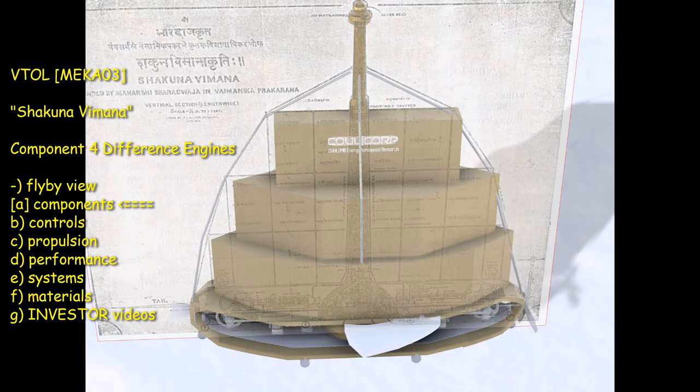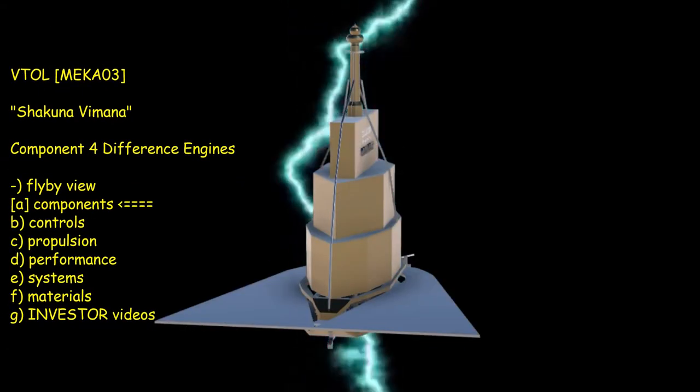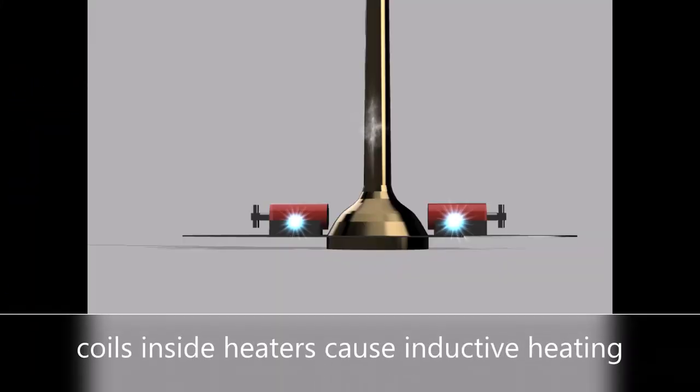Long misunderstood as just a clumsy airplane, the Shakuna Vimana is actually an electric aircraft of ingenious design. Furthermore and most remarkably, Shakuna components and engineering knowledge seemingly did not exist until modern times. Using detailed and informed analysis, we now understand that the driving force of the Shakuna Vimana is electrification.